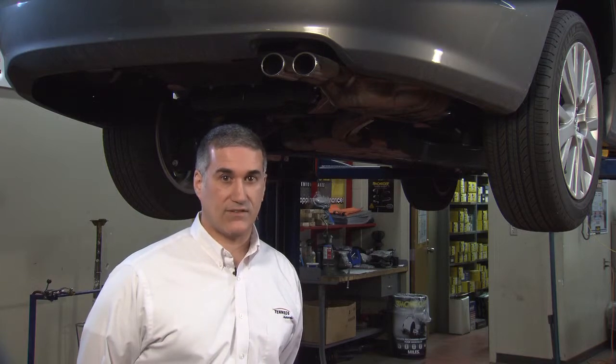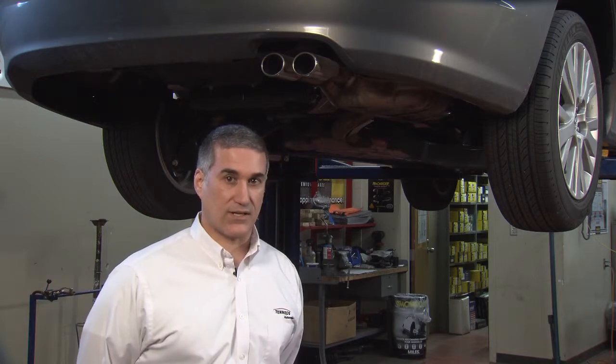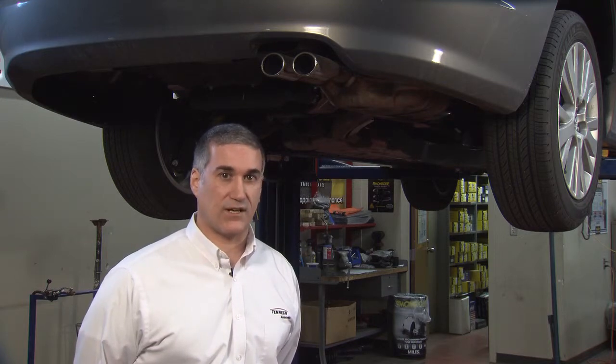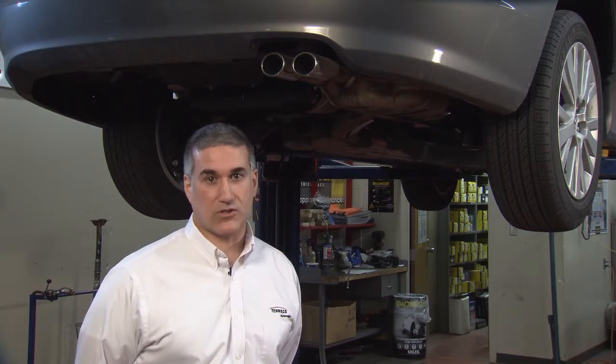For those of you who have been around a while, you know that the gases coming out of today's tailpipes are a lot cleaner and less harmful than they were back in the 1970s, 80s, or even the 1990s. That's because today's engines, onboard electronics, and emissions control components are doing an excellent job of reducing and converting harmful gases like hydrocarbons, carbon monoxide, and nitrogen oxides, or NOx.